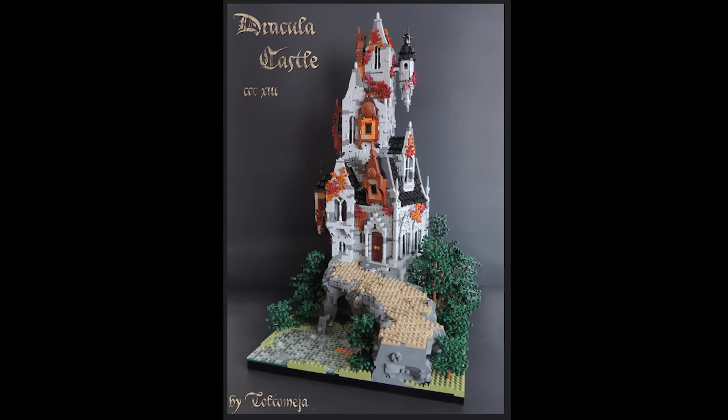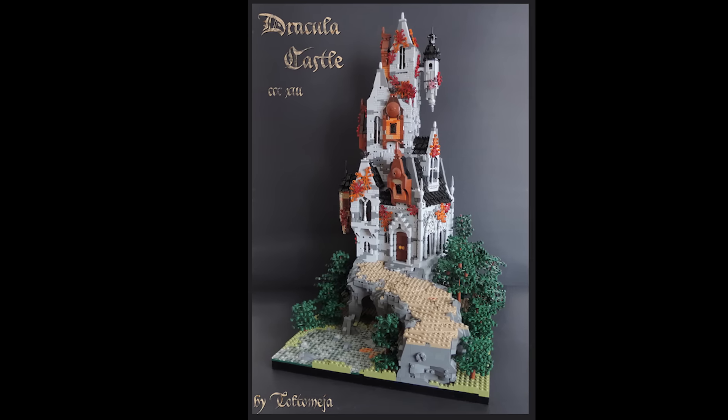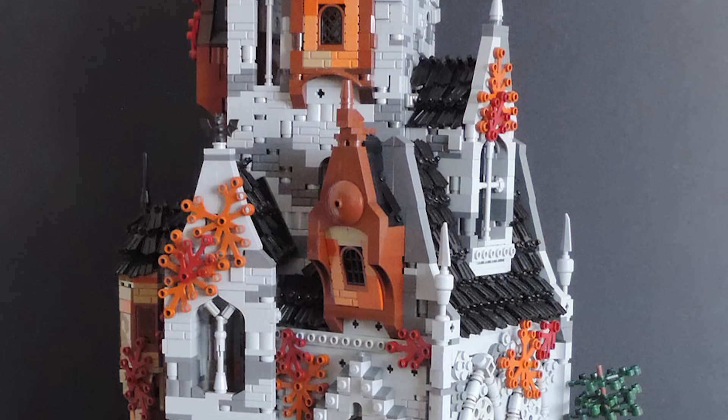This is Dracula Castle by Totalmeja. It's a really great, eerie castle-on-the-mountaintop setting, but my favorite part is the shingled roof. If you look closely, you will see that they are scuba diver flippers.